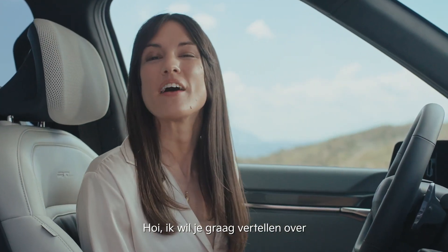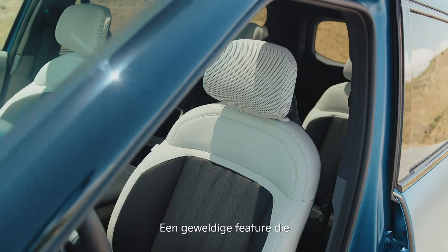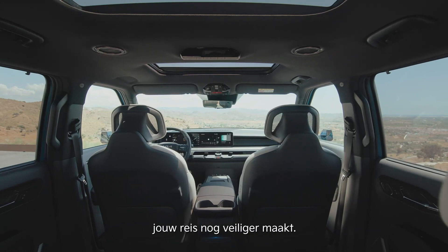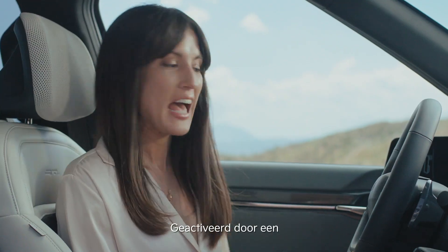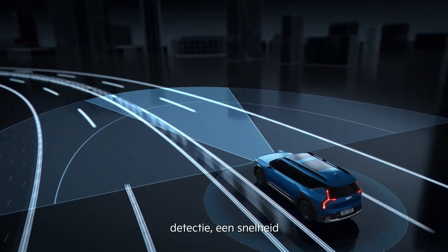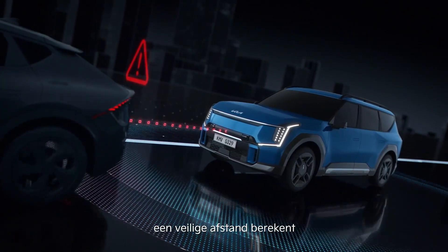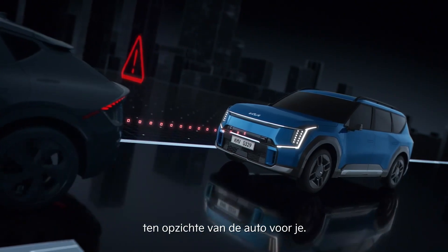Hi, I'm here to talk to you about the latest Highway Driving Assist available at Kia, an incredible driver convenience feature to help make your journey even safer. Activated by a single switch, the Highway Driving Assist with hands-on detection allows you to set your speed and then uses its sensors to predetermine a safe distance from the car in front.